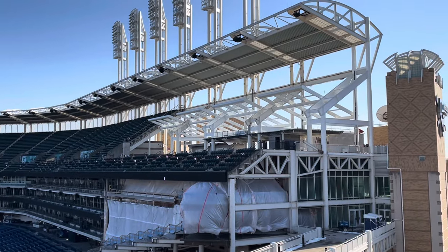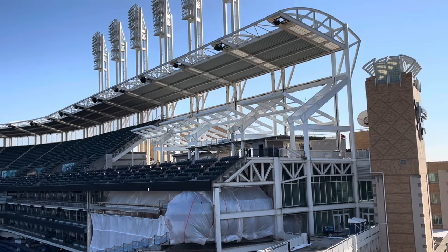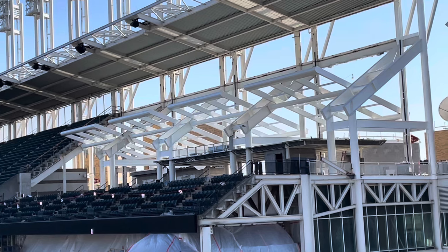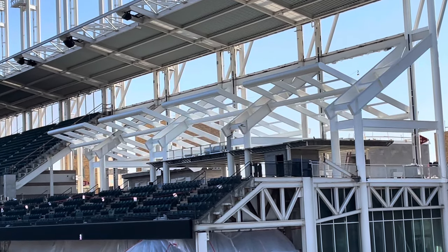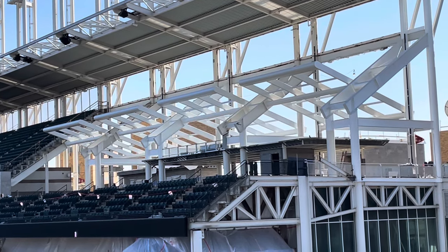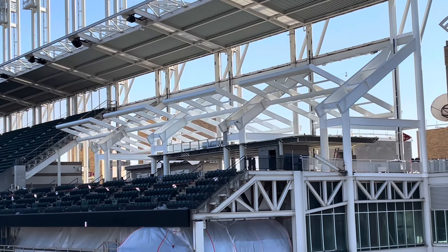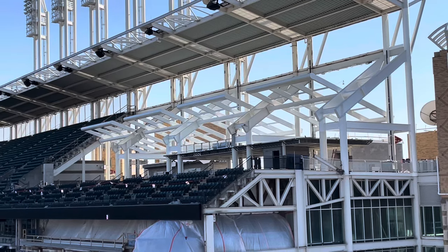We have the left field seat removal right there — one of the biggest parts of this. You can see all the sections have been taken out. All that's left are the supporting structures and the new shading structure that they built there. There's really nothing else going to be added to these things — just going to be a bunch of drink coolers and a spot for people to stand.